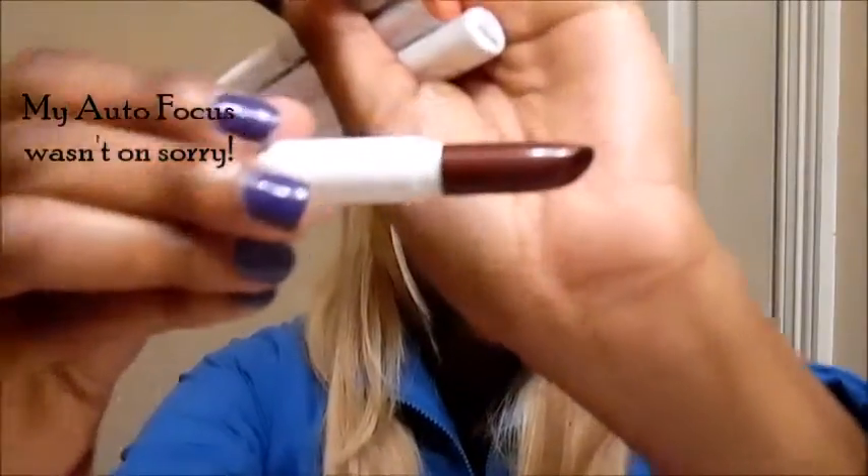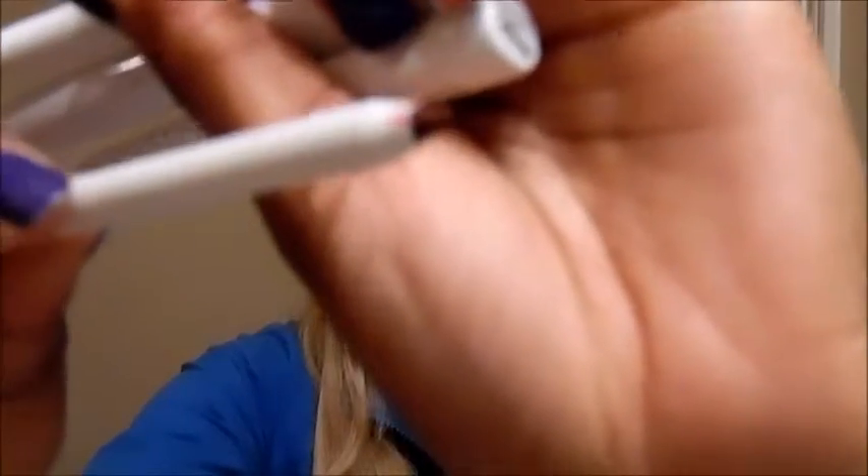I bought the Dahlia matte lippy stick — I hope I'm saying that right — and I also bought the Dahlia lip pencil as well. It's this color; I don't know if you can really see that.